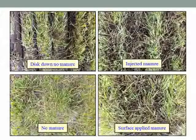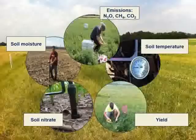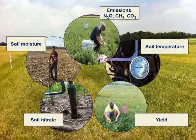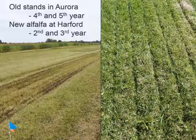Here is what the four different treatments looked like: on the top left, disc down with no manure; top right, injected manure; bottom left, no manure; and bottom right, surface-applied manure without injection. We took many measurements in these trials, and what I will be presenting today are the results of our yield measurements. We are using yield as an indicator of potential for damage or benefits from manure application.